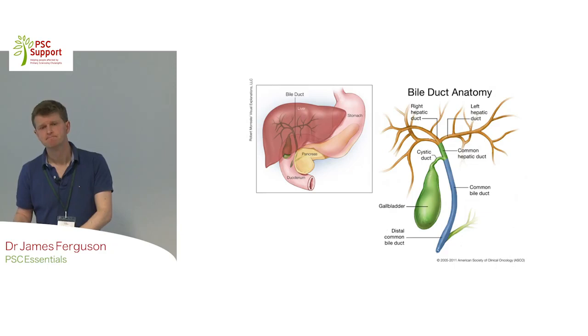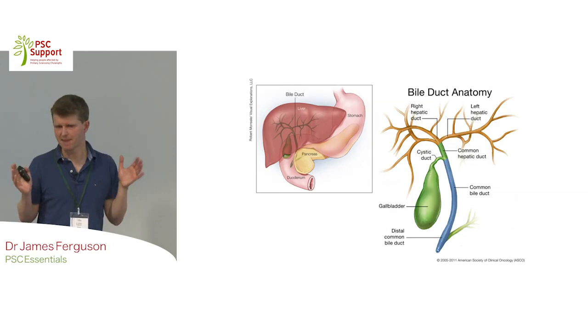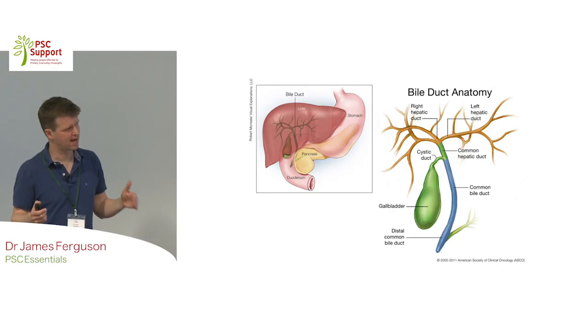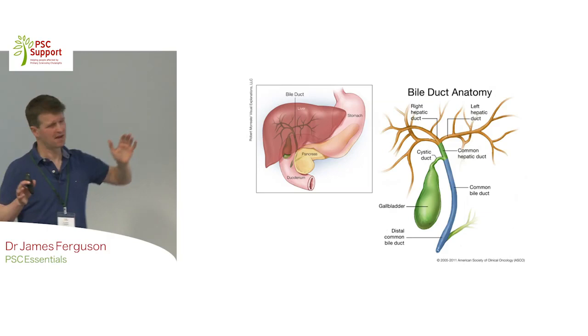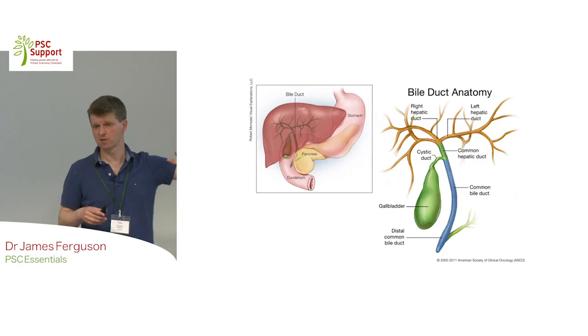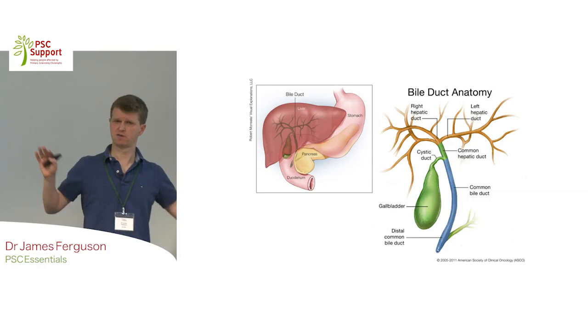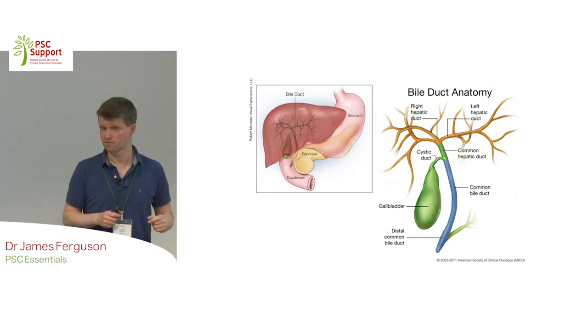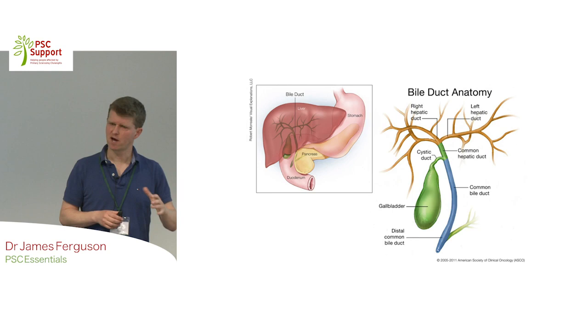Can you explain what an MRCP is? An MRCP is an MRI scan which uses magnets - it doesn't use radiation, which is a good thing. We use it to look at the bile ducts. In the old days, the only way we could look at the bile ducts was by putting a scope down and injecting dye, which is quite risky in PSC because you can introduce infection. Having an MRCP - where you just go into a scanner and it gives us a picture - is very helpful. It's an MRI but with different software sequences that give us pictures of the biliary tree.